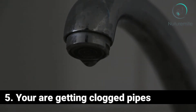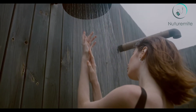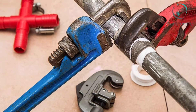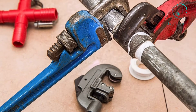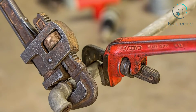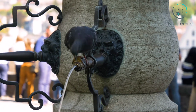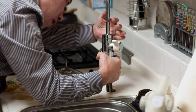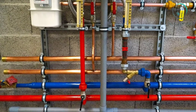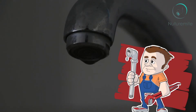Sign 5: You Are Getting Clogged Pipes. Showerheads aren't the only things that can get clogged up thanks to hard water — it can cause major plumbing issues as well. Scale deposits build up inside your pipes like plaque inside an artery, constricting the flow of water and eventually leading to backups and the need to call a plumber. If you have PVC or copper pipes this probably isn't an issue; it's most common with older steel pipes.